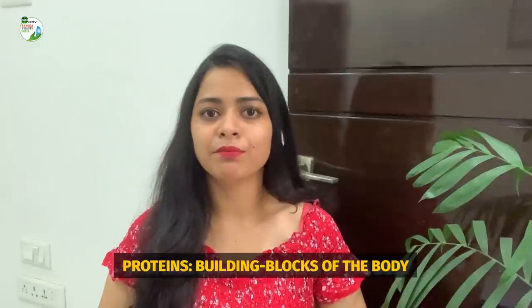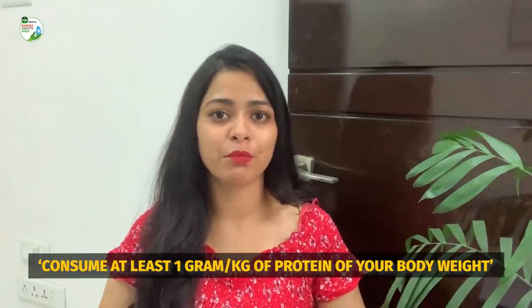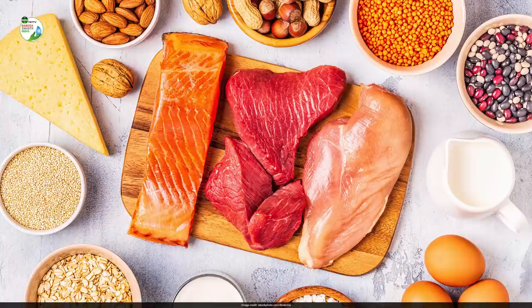Second are proteins. Proteins are the building blocks of our body and really important, so make sure that you consume at least one gram per kg of your body weight on a daily basis. Good sources of protein are pulses, legumes, chicken, egg, fish, nuts and seeds. Make sure you include at least three to four servings every day.